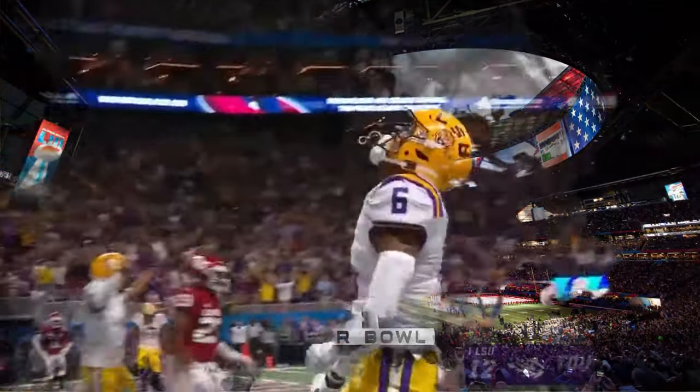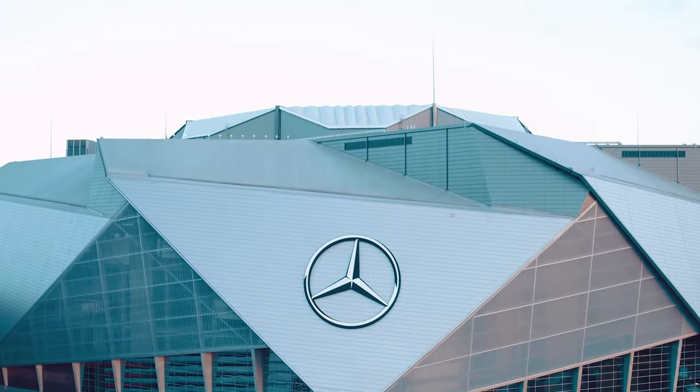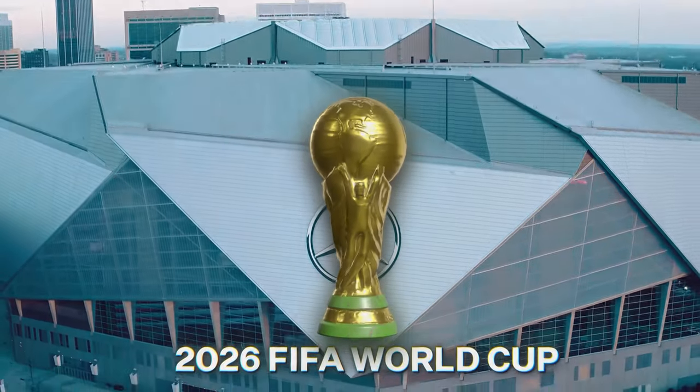Despite these criticisms, Mercedes-Benz Stadium has joined the ranks of top-tier sports and entertainment venues around the globe, hosting events like the Super Bowl, the College Football Playoff National Championship, and will even be a key host for the 2026 FIFA World Cup.